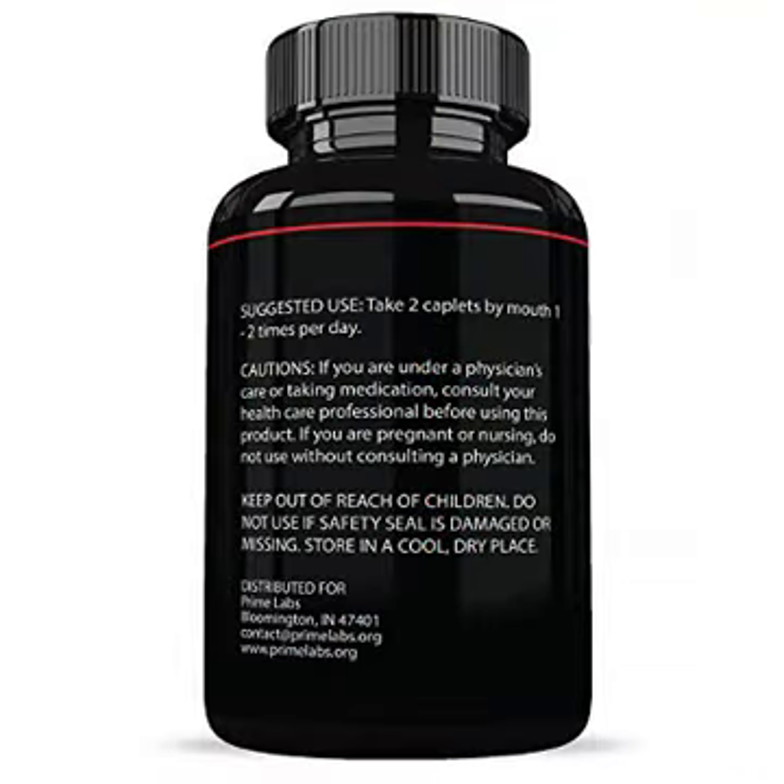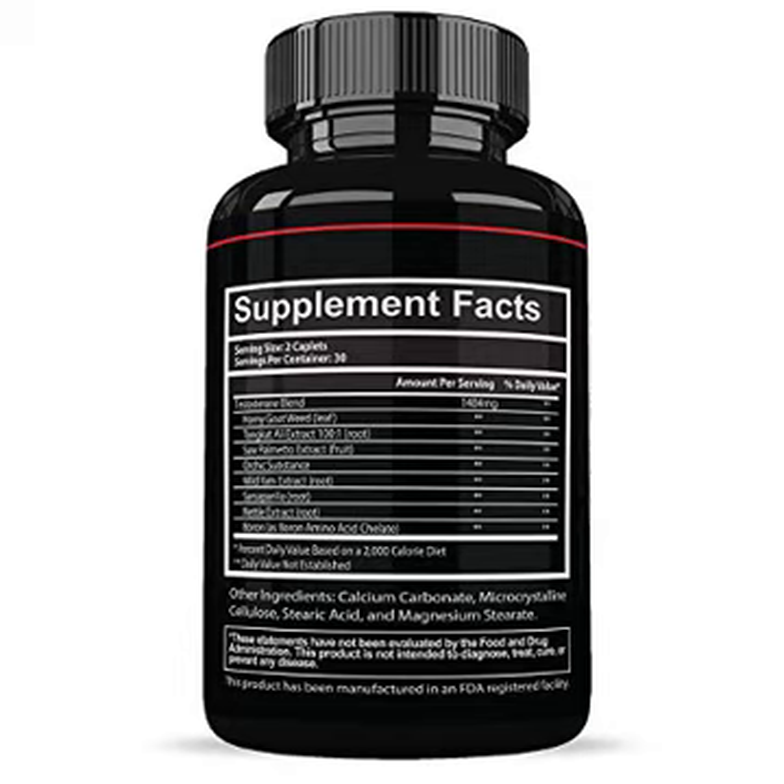Prime Labs products are highly tested to ensure quality and developed right here in the United States. That means you're not only getting the best testosterone booster, but one you can trust. Product details: safe, natural ingredients that fortify stamina, energy,